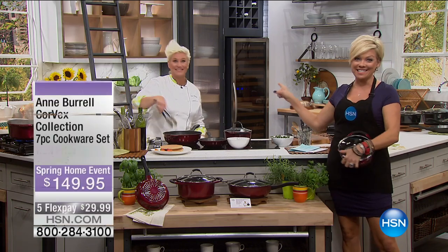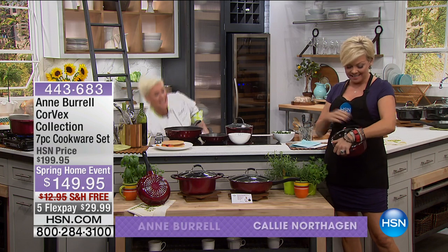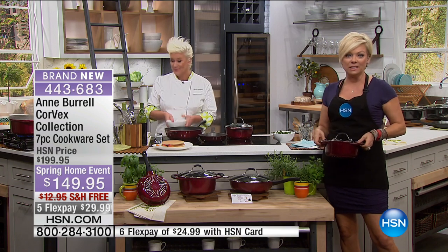This is the day. I've been waiting for this. Chef Anne Burrell at HSN. This woman can make things happen in the kitchen. I love the fact that she has built her same theory into her cookware. I'm going to share with you the set, and then we're going to get things started here because everything is smelling delicious. This is the Corvex collection. This is exclusive. There is no other cookware in the marketplace like it.